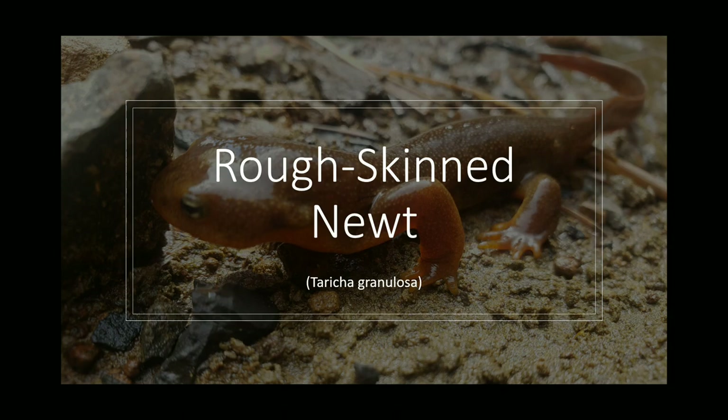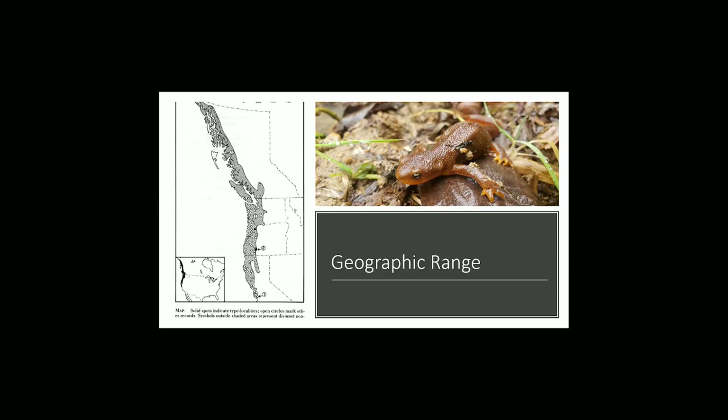Rough-skinned newts are found along the western coast of North America from Juneau, Alaska to San Francisco Bay, California. There are also small populations in Montana and Idaho, but they are mostly found along the coast. Newts have been found up to 9,000 feet above sea level — that's the same height as Lincoln Peak in Washington.